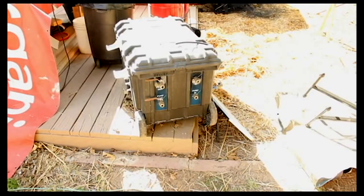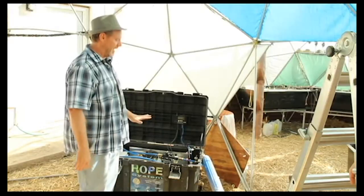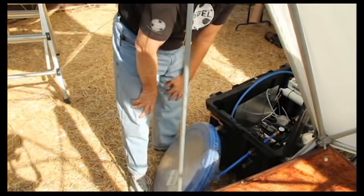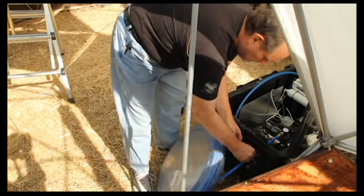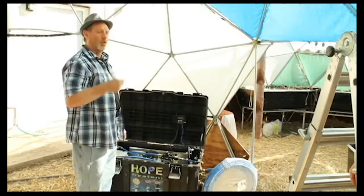The HOPE system can hold up to three large marine lead-acid batteries, and you can also use lithium ion — whatever battery you want. It has quick connects so you just plug it in and it's done. It's amazing how fast and easy it works, and it includes a two-compartment sink setup for powered, pressurized water.